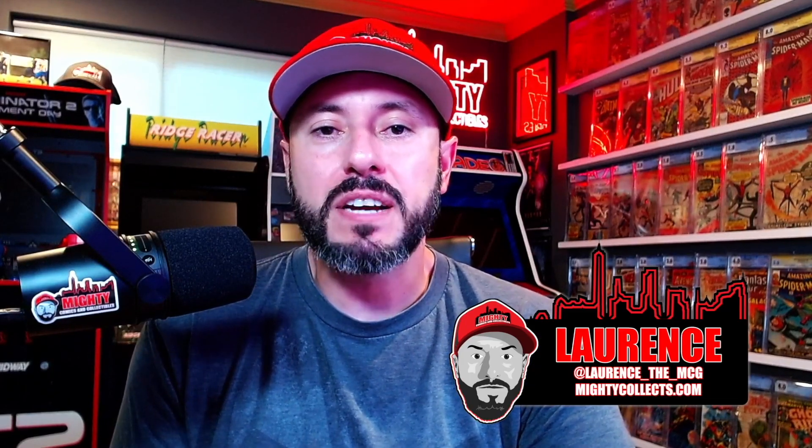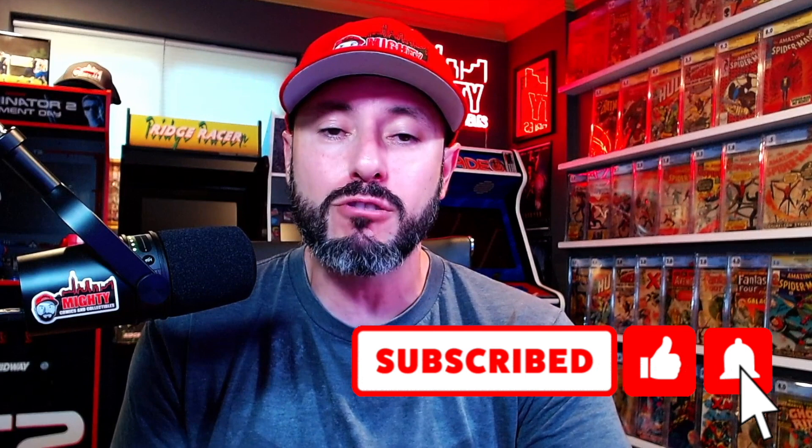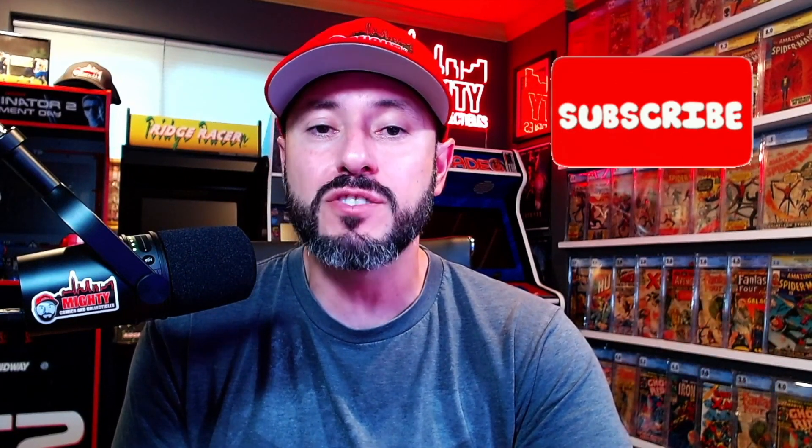What is going on YouTube, this is Lawrence over at Mighty Comics and Collectibles, and welcome back to another video. Today we're talking Iron Man and the top five Iron Man comics that I'd want in my collection. Before we get started, if you're not a current subscriber, click that subscribe button — you will not regret it. Smash that like button and turn on the notification bell so you know when I post new videos.